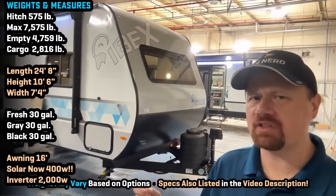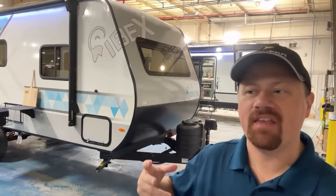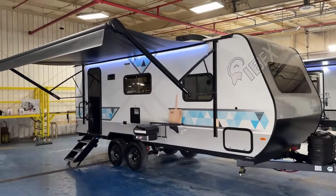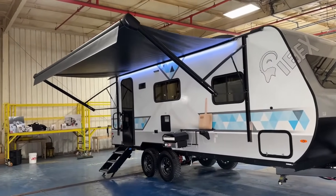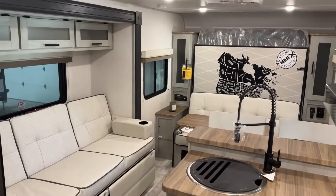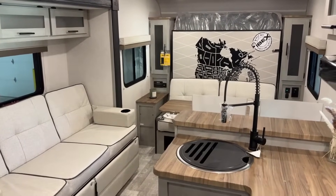This is a smart solo or couples camper that gives us the features of bigger, heavier trailers in a smaller, lighter, easier towing package with what I feel is about the best suspension system available in the RV industry for travel trailers today. They call it their Beast Mode suspension, but it's a Curt true four-wheel independent trailing arm suspension.